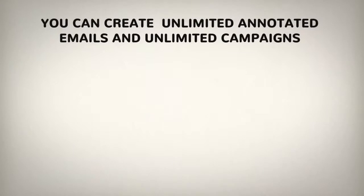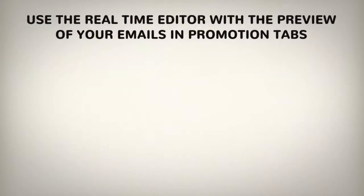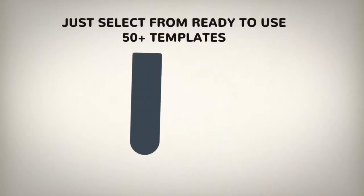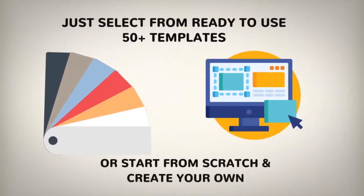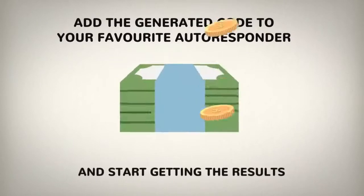You can create unlimited annotated emails and unlimited campaigns. Use the real-time editor with the preview of your emails in promotion tabs. Just select from over 50 ready-to-use templates or start from scratch and create your own. Add the generated code to your favorite autoresponder and start getting the results.